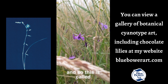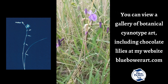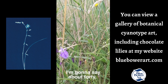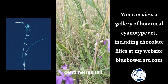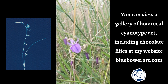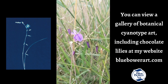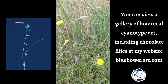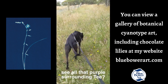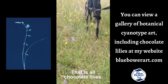This is called Arthropodium Strictum and they get to about 40-50 centimetres tall. They have a tuber underground, and there's actually heaps in this spot where I'm walking. See all that purple surrounding Tea? That is all chocolate lilies.